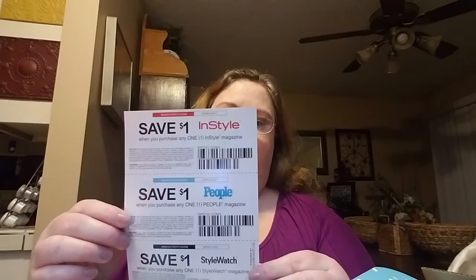There are also inserts about InSpa Nirvana Spa coconut lotion, and coupons for some magazines — InStyle, People, InStyle Watch — $1 off each one. So that is one box.